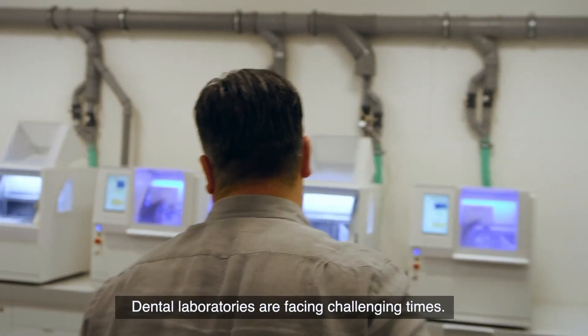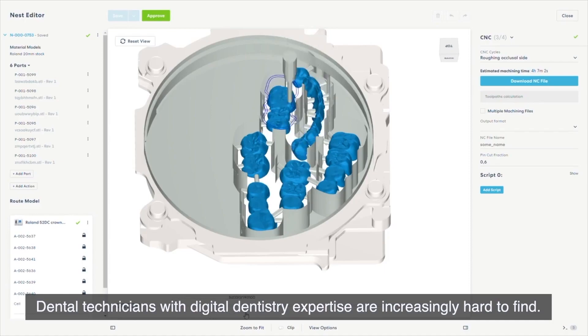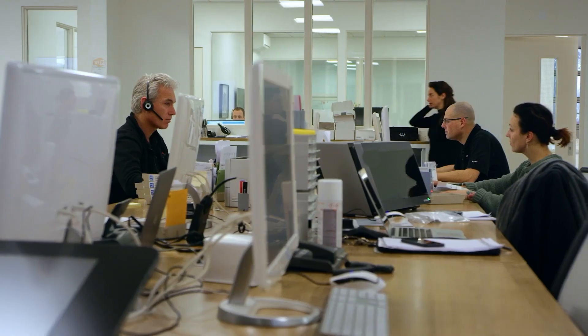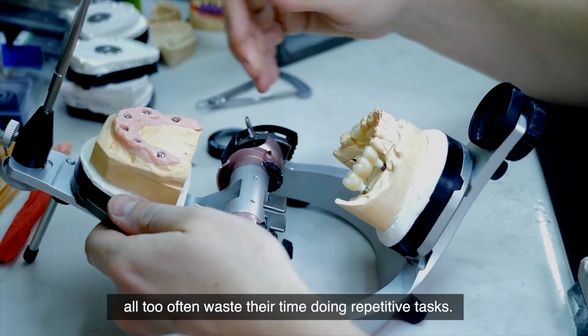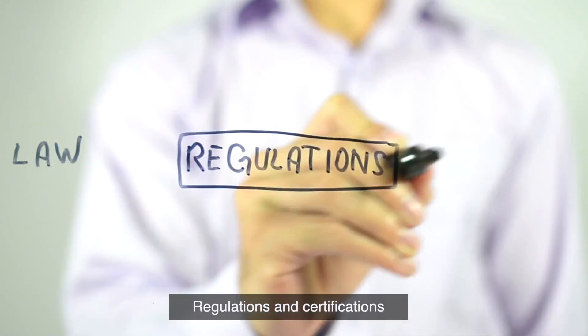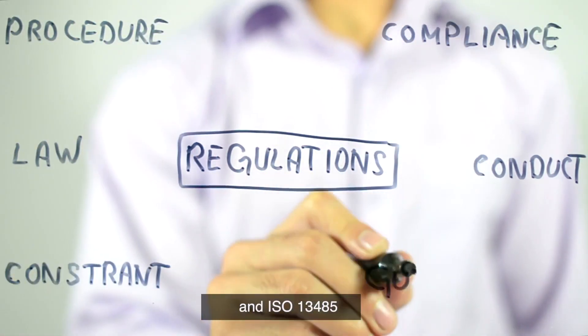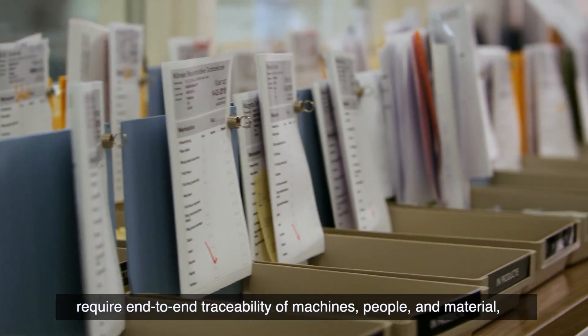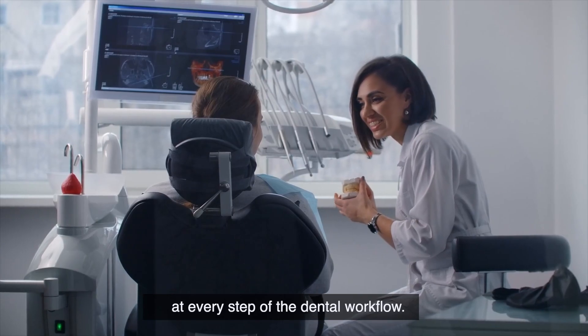Dental laboratories are facing challenging times. Dental technicians with digital dentistry expertise are increasingly hard to find. Meanwhile, the technicians who are recruited all too often waste their time doing repetitive tasks. Regulations and certifications, such as the EU Medical Device Regulation and ISO 13485, require end-to-end traceability of machines, people, and material at every step of the dental workflow.